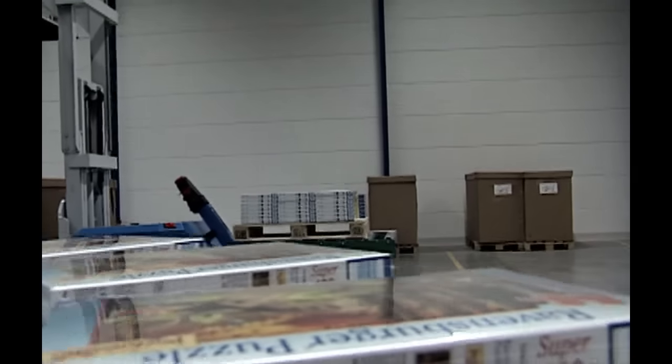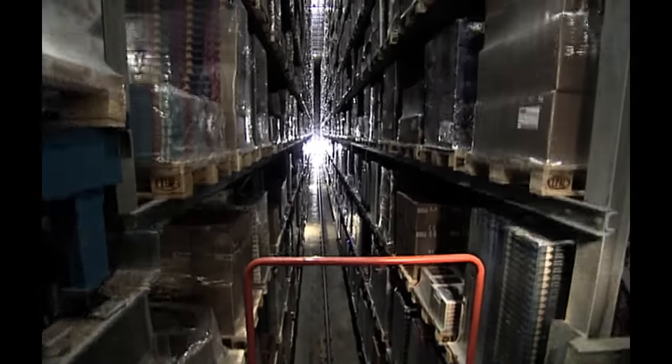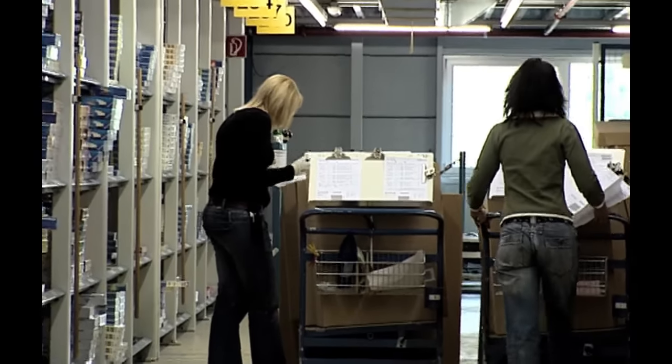Finally, the bags are put into boxes which are then sealed. Our puzzles are delivered directly from our High Bay warehouse and are usually on the store shelves within 24 hours. And if you ever lose a puzzle piece, our service department will be glad to assist you.